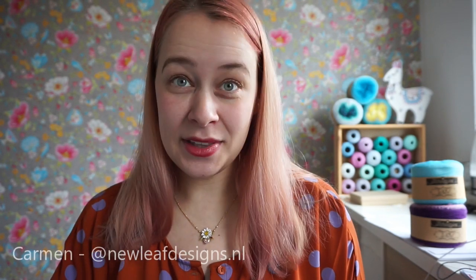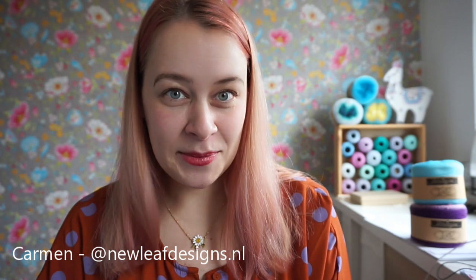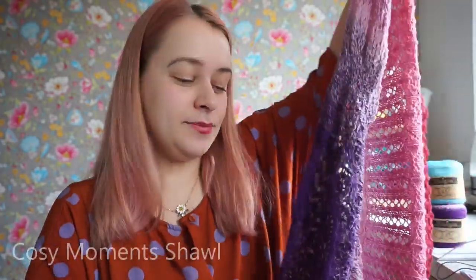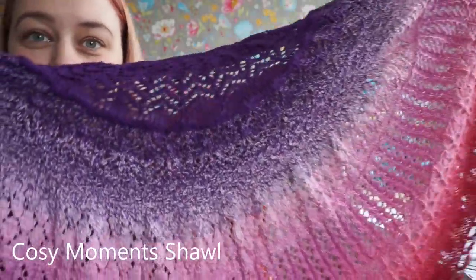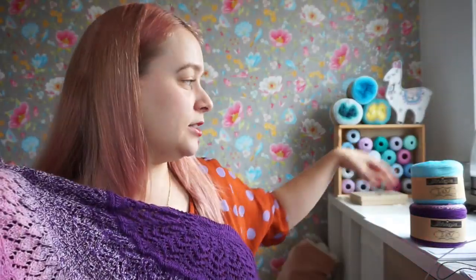Hi everyone, my name is Carmen and I'm the designer behind New Leaf Designs. I'm so excited to be doing the Cozy Moments make-along together with you in the Scheepjes Facebook groups. The Cozy Moments make-along is for the Cozy Moments shawl, which is this lace shawl made in Scheepjes Whirl.